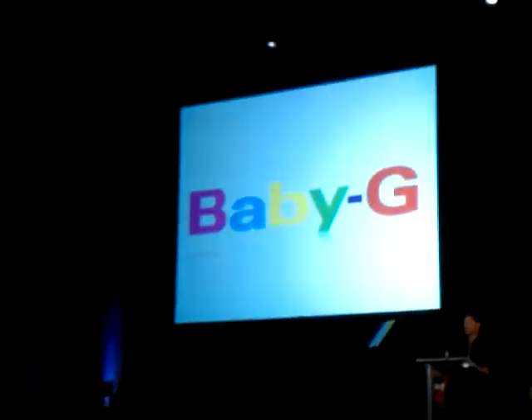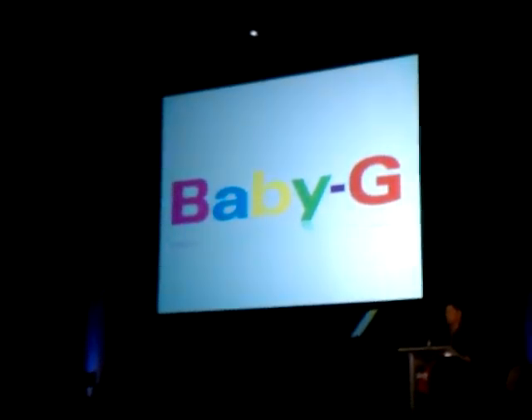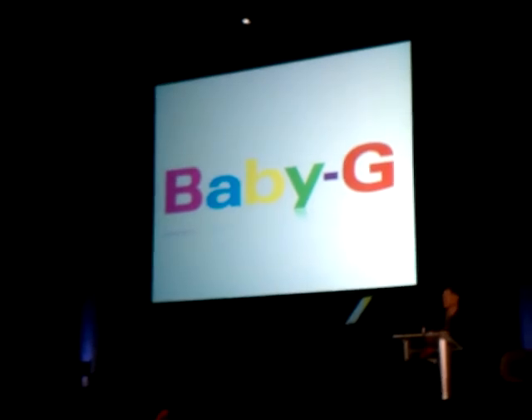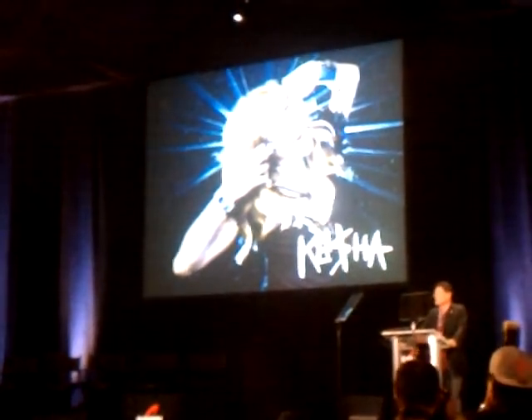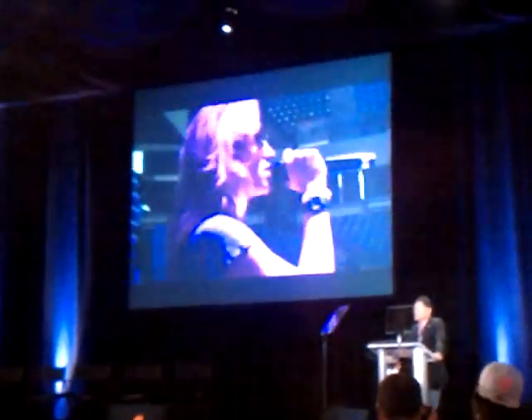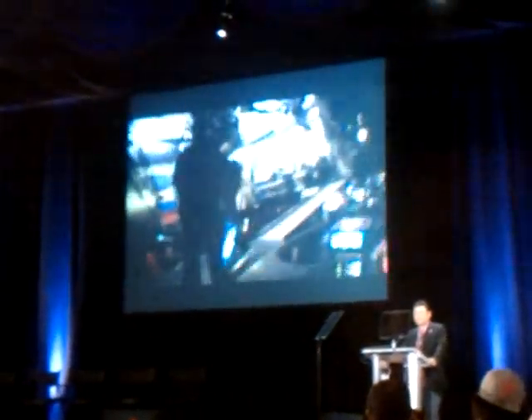This year, we plan to stimulate our efforts for Baby-G, starting with our selection of the talented singer Kesha to serve as a Baby-G ambassador — making her the first woman, other than an athlete, to hold this position. Kesha is a woman who has a tough character, but who is at the same time extremely stylish. She has her own Kesha style. I can't think of anyone else who embodies the Baby-G brand identity so perfectly.